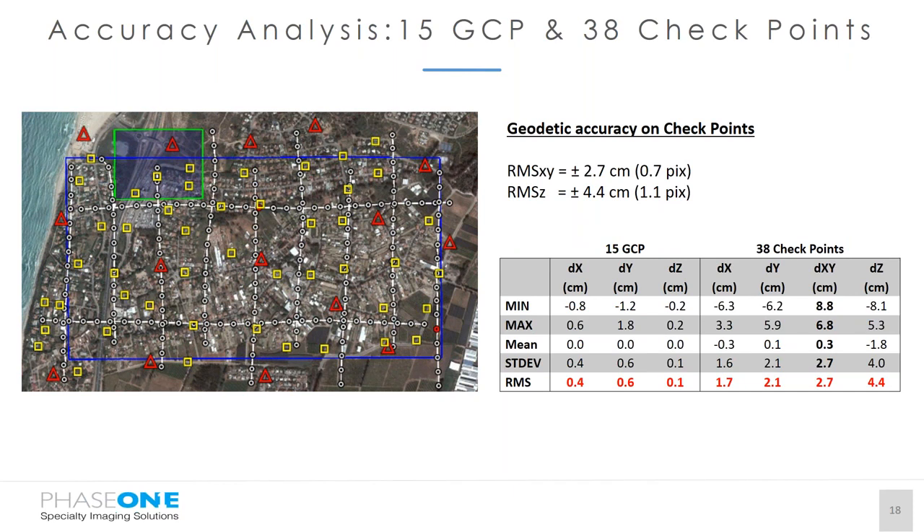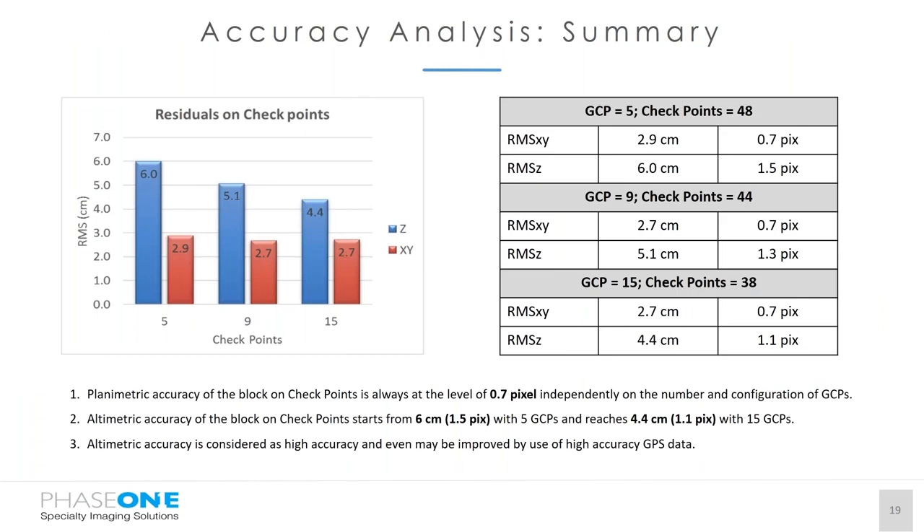In the third configuration with 15 ground control points and 38 checkpoints, planimetric accuracy remains the same and altimetric accuracy reaches one pixel. These are very good results for this flight. It should be mentioned that this test flight was done without on-board GPS, and if on-board GPS had been used the results would be better.